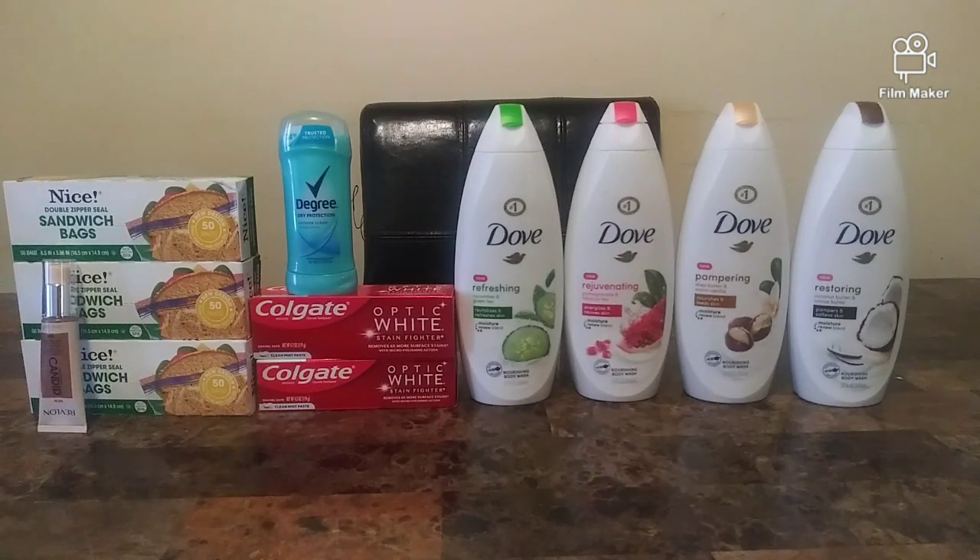If you're interested in free coupons, check out my list of companies in the description below — when you email these companies they will mail you coupons for free. If you sign up to their email list, they will email you coupons, and I've also posted some printable coupons on my community tab. If you're interested in earning cash back, check out the cash back apps in the description: Savings Reward, Saving Star, Checkout 51, Fluz, and Fetch Rewards — they are all great cash back apps. Follow me on social media in the description below. Until next time, peace!